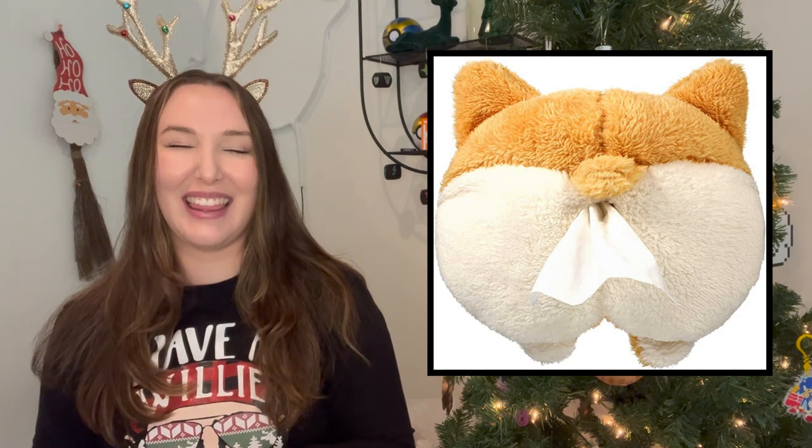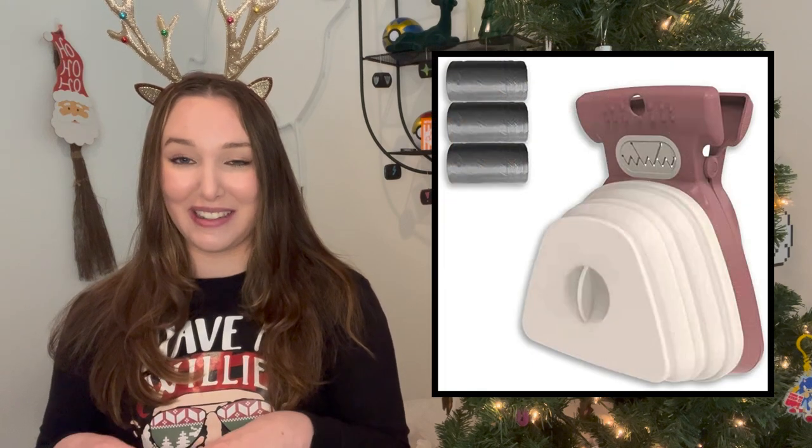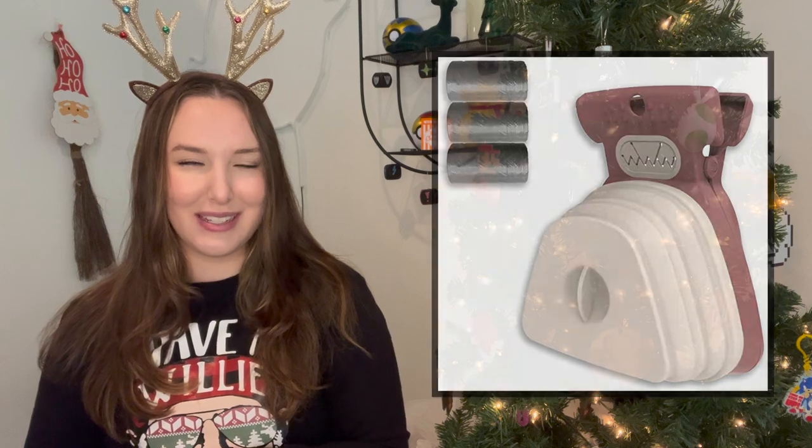Then we have this super cute corgi butt tissue holder — I love this! I think it's absolutely adorable and would be really funny for anybody who loves dogs, especially corgis. It fits a standard size tissue box and I just think it's so funny. Another great gift for anybody who loves pets is this dog poop scoop — I think it's so funny but very, very practical. It's aesthetically pleasing and kind of a weird gift, but anyone who has a dog would love this.